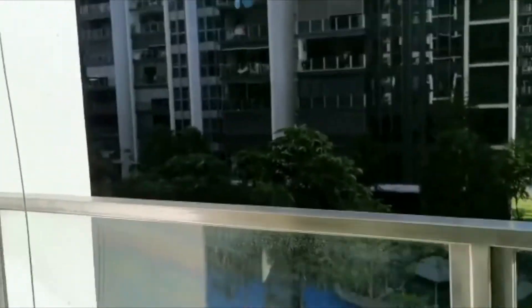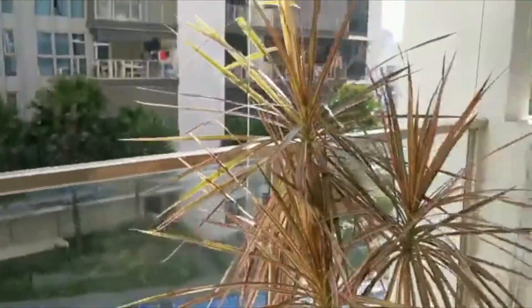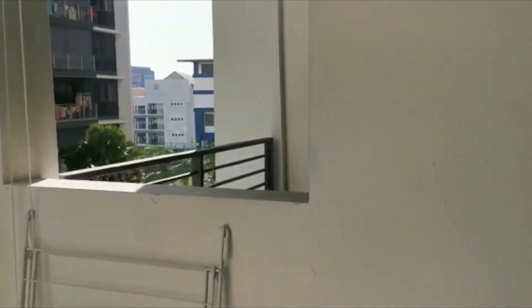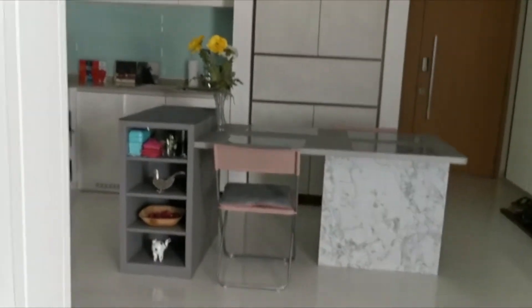This is the pool view. There is no afternoon sun — there is just a bit of east sun. And here you can see the kitchen again, and here is the feature wall.